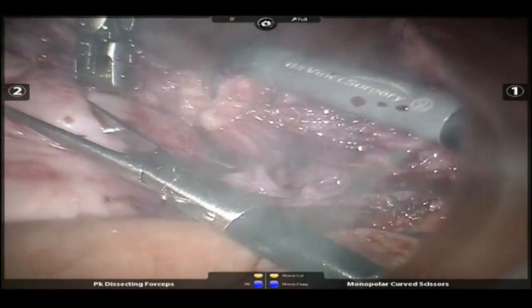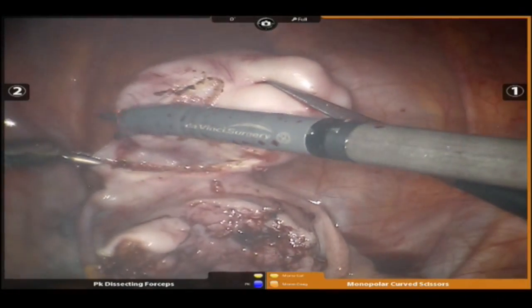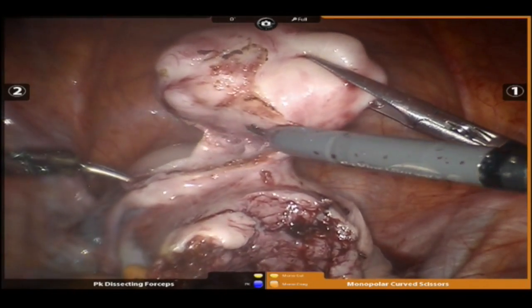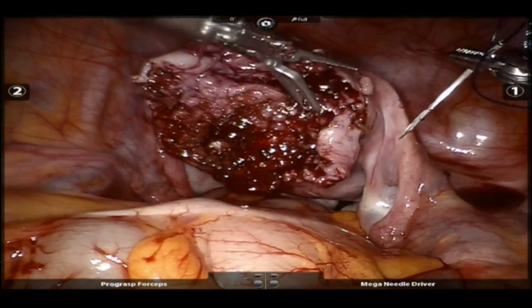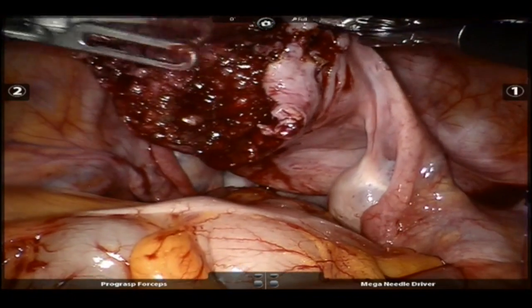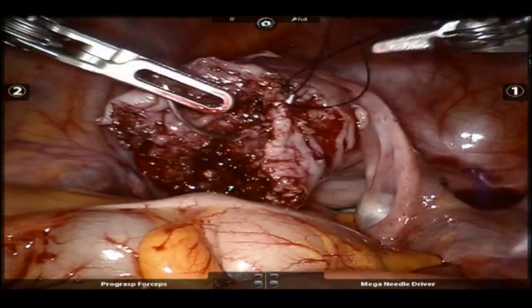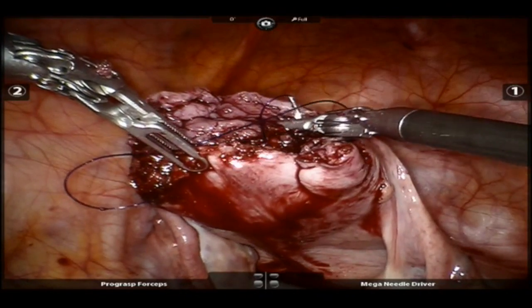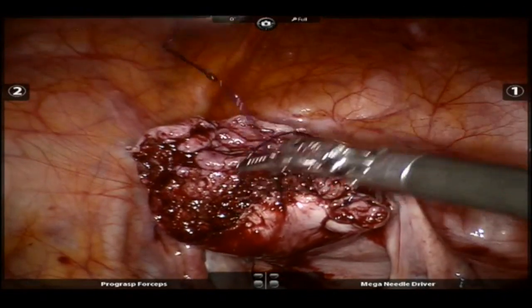The da Vinci robot has revolutionized minimally invasive surgery. There are often many fibroids, and this is an additional fibroid found after we remove the primary large fibroid. This one could also grow as large as the previous one. The da Vinci instruments allow the surgeon to perform delicate suturing. The articulated or rotating ends of the instruments allow me to sew with precision, closing the uterus and repairing it close to its original shape before the fibroids. This patient went home the morning after her surgery.